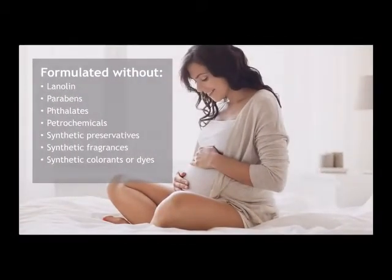These products were formulated without lanolin, parabens, phthalates, petrochemicals, synthetic preservatives, synthetic fragrances, and synthetic colorants or dyes.